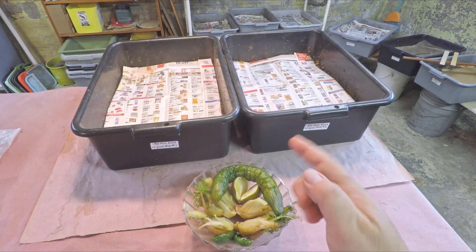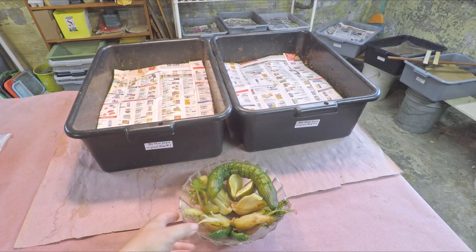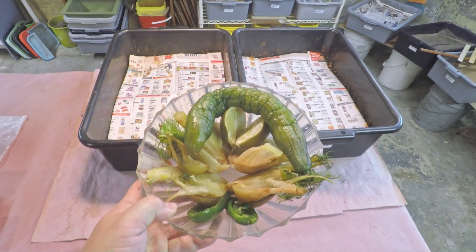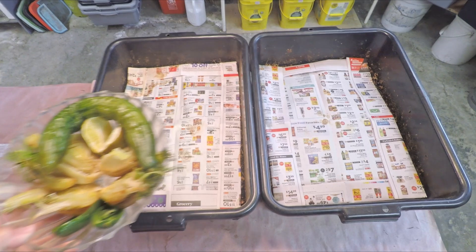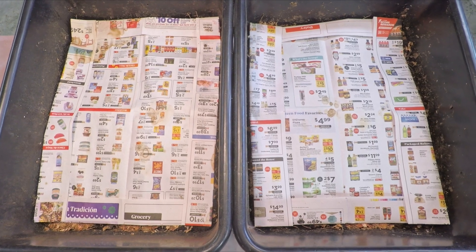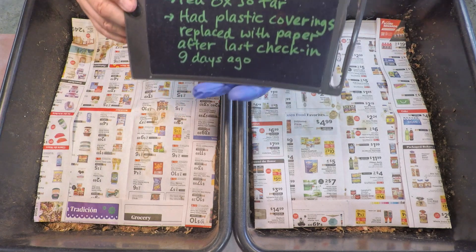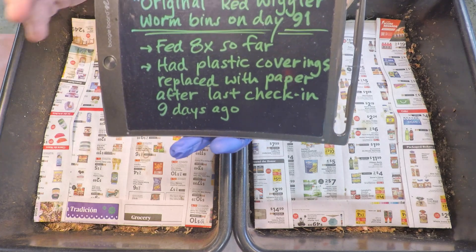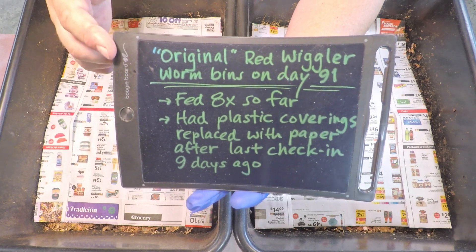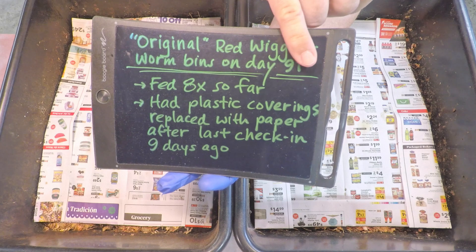It's only been nine days since we checked in on these little guys, but sometimes you come in and feed sooner than expected — that's because you find yourself with a pile of food you need to do away with and nowhere to store it. That's the situation we're in today, so that's our main motivation for coming in after only nine days. The cucumber peels we gave them nine days ago are probably long gone anyway, so coming in now is a timely check-in.